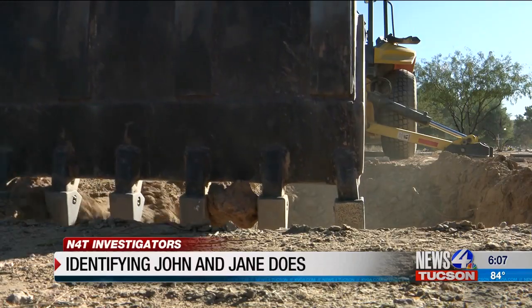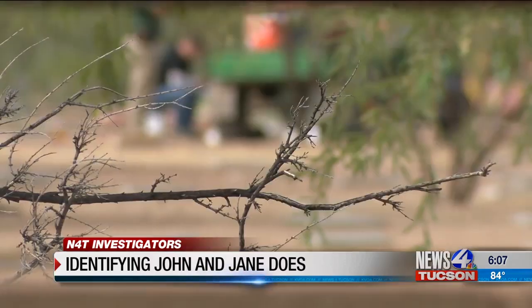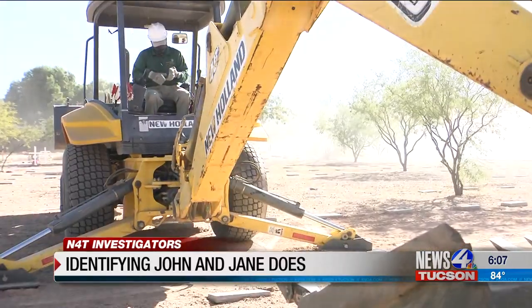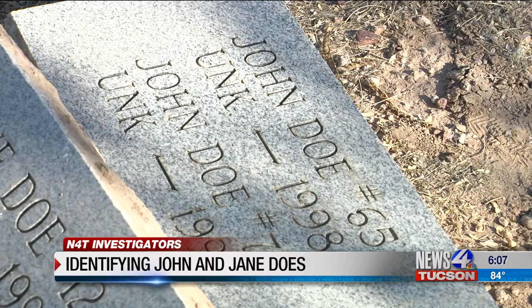There are over 100 unidentified remains here at the Pima County Cemetery. Some are homicide victims, others were found in the desert. The Pima County Medical Examiner's Office is doing everything possible to put a name to those remains. By Arizona law, the Office of the Medical Examiner is tasked with identifying every individual examined by their office. A $175,000 grant from the Department of Justice is making it possible to exhume multiple graves.